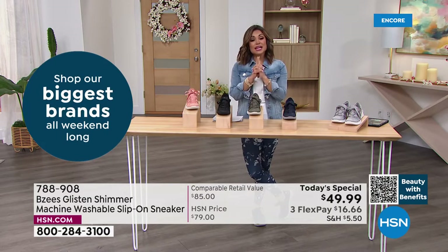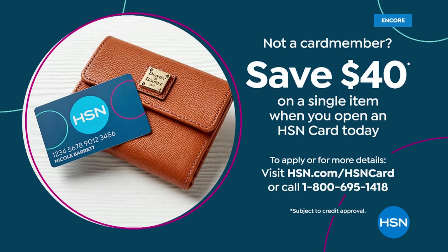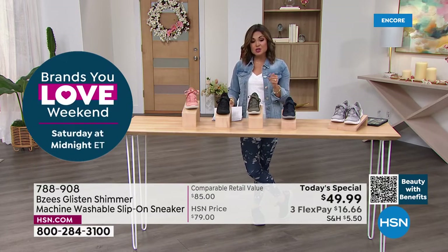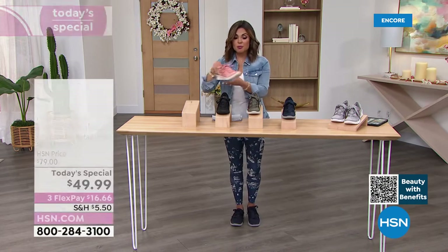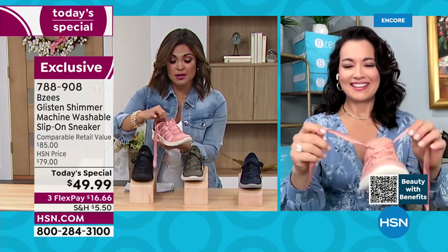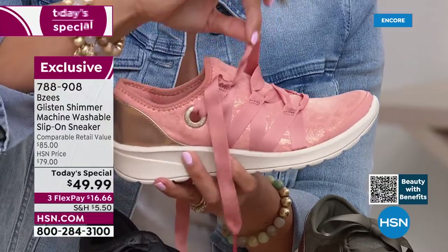If you already have the HSN card, you get an extra flex payment on shoes — that brings it to $12.50 to get it home. Great time to scoop this up. Let's do another tour of this shoe for anyone just joining us. I'd love to untie this beautiful ribbon to show how it works, because you don't have to untie and re-tie every time. Everything is stitched in place — all you have to do is tie it once with a double knot. It will never need to be re-laced. This is a slip-on tennis shoe.